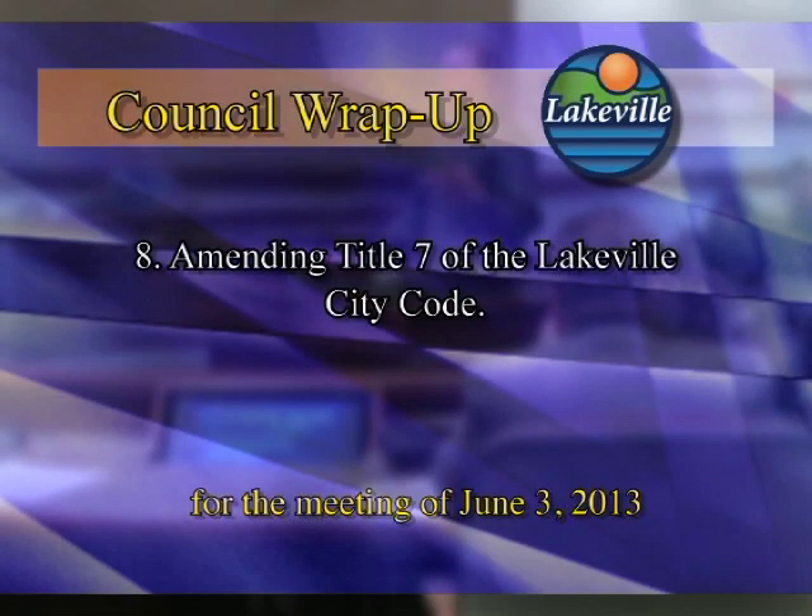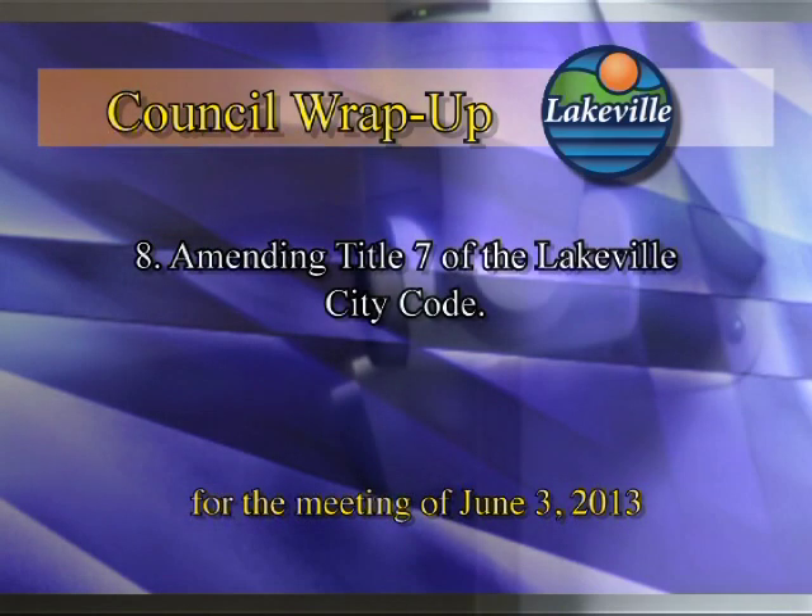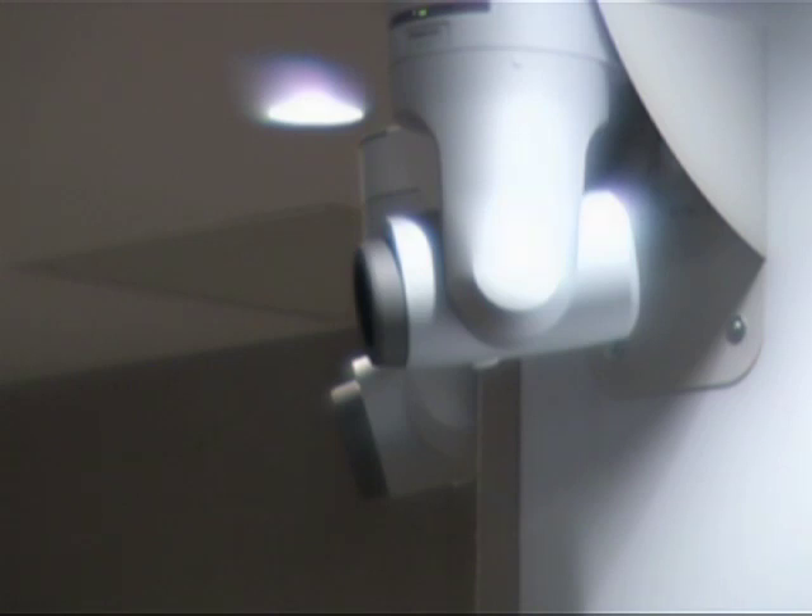Item number seven was approved by the Lakeville City Council. Next highlighted item on the agenda was item number eight: consider an ordinance amending Title 7 of the Lakeville City Code concerning city parks. To give the information regarding this agenda item is Parks and Recreation Director Brett Altergod.